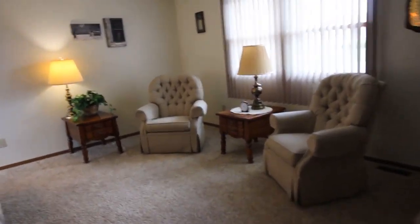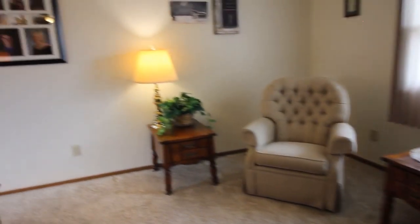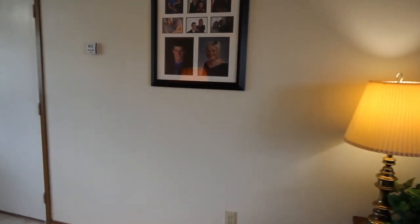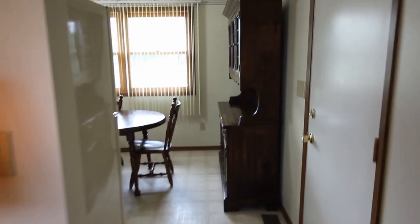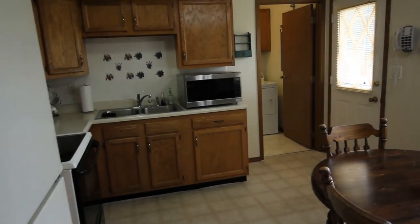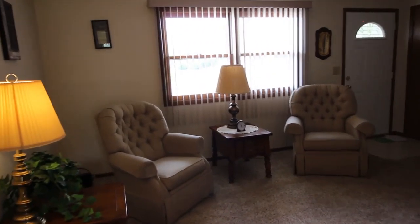Get ahold of your realtor. If you want to go in here, call me — be glad to help you show this house. This is a really nice one. 453 Pear Street in Eaton. Give me one more look at the kitchen. Give us a call, give your realtor a call. Be glad to show you this house. Thank you, have a good day.